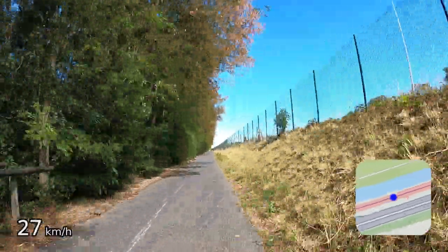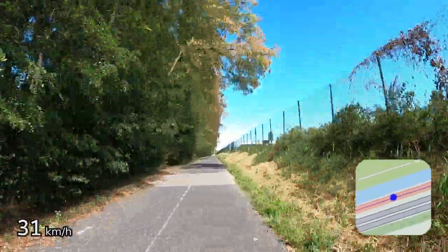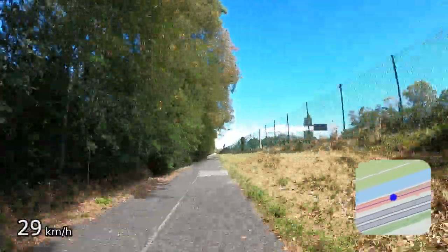There's a long straight bit here so it could be a good place to pick up some speed, but you have to watch out for some tree roots which make a few surprise bumps in the tarmac.